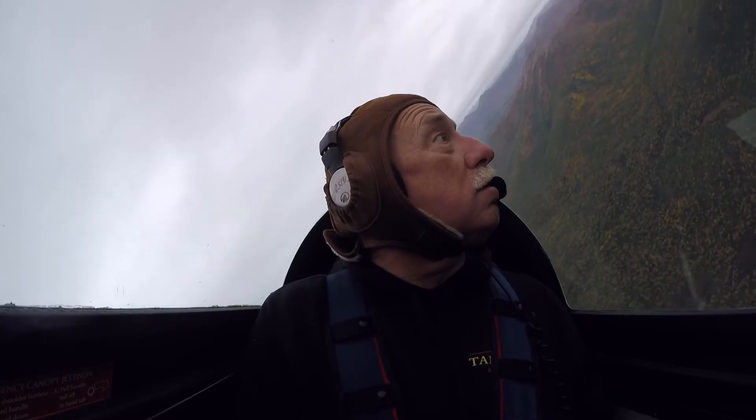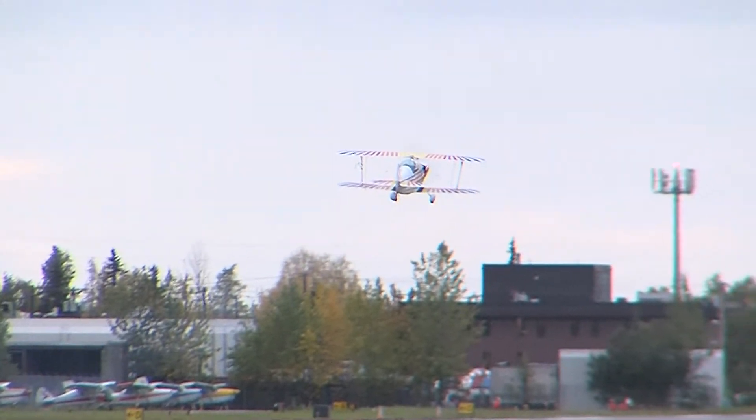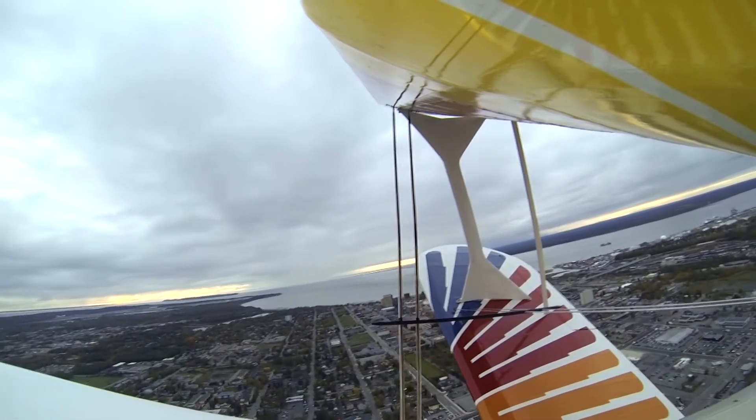Don't be alarmed. Take some advice from an old, bold pilot and get with a qualified instructor in an appropriate aircraft before attempting any of these maneuvers. Don't try to do it all by yourself or teach yourself — get a good instructor. You don't want to just figure it out on your own, although a lot of people do. I wouldn't recommend it.